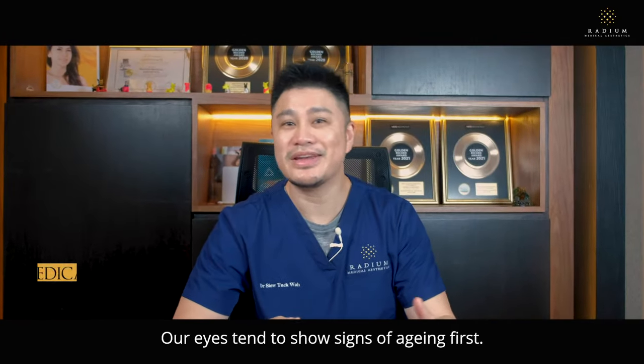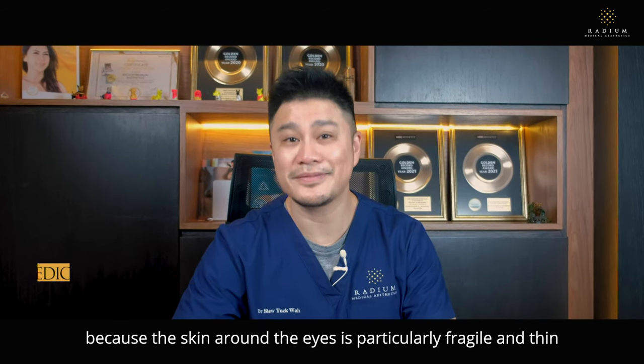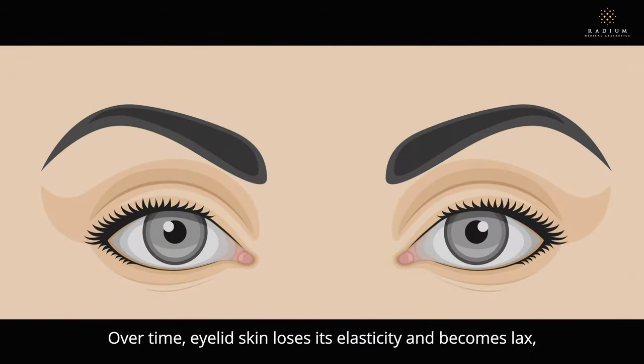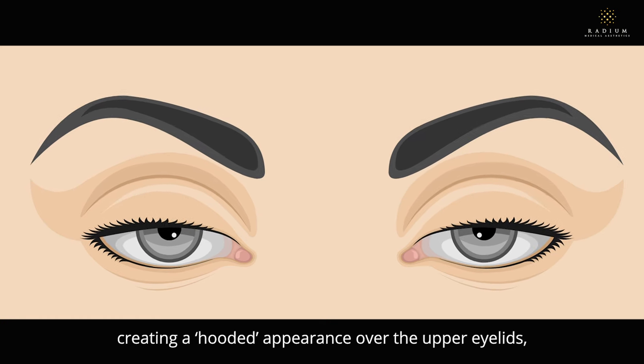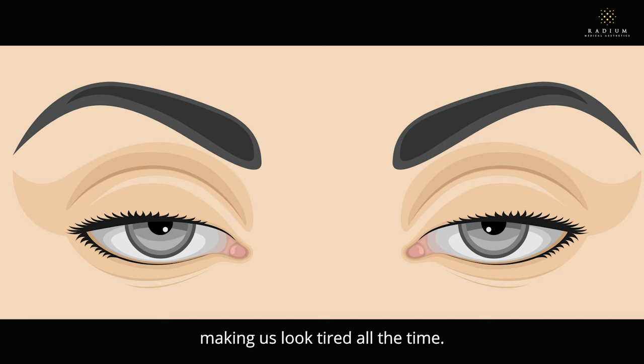Our eyes tend to show signs of ageing first because the skin around the eyes is particularly fragile and thin. Over time, eyelid skin loses its elasticity and becomes lax, creating a hooded appearance over the upper eyelids, making us look tired all the time.